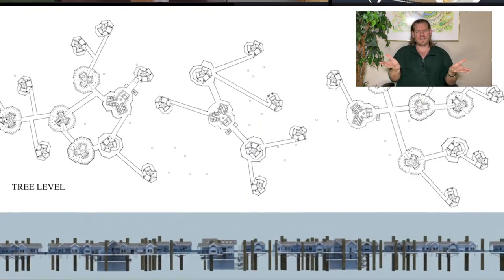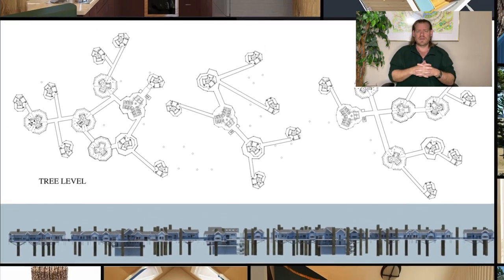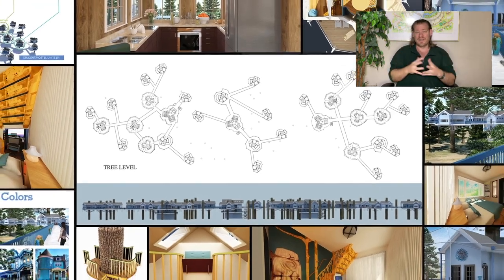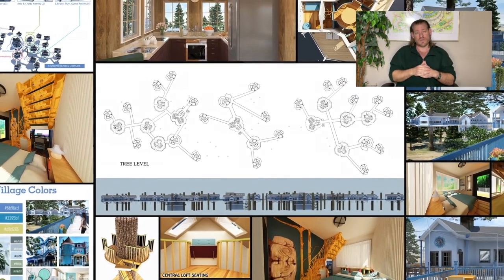If you'd like to see all of our open source content, visit our website. Everything is there — everything is open source and free shared so that people have easy access to it and can use the information in the way that works best for them.